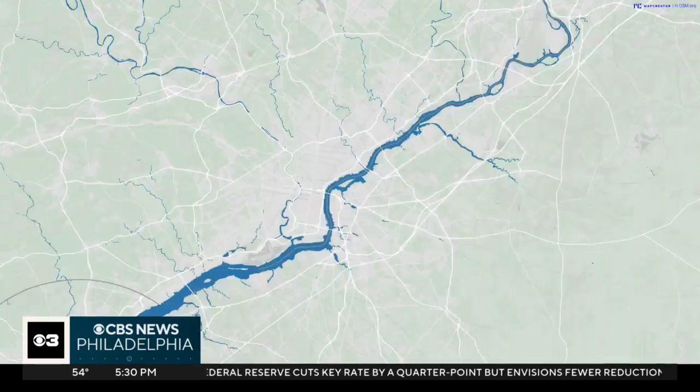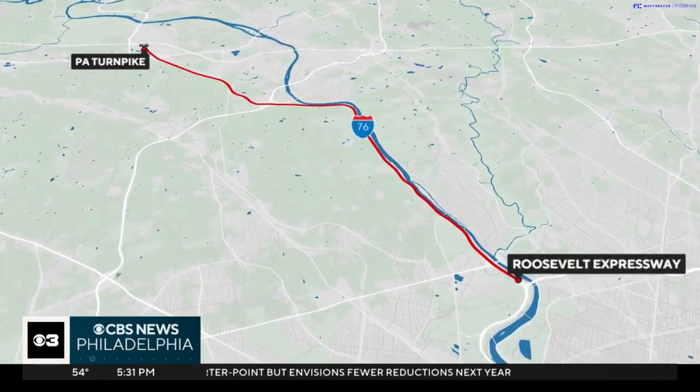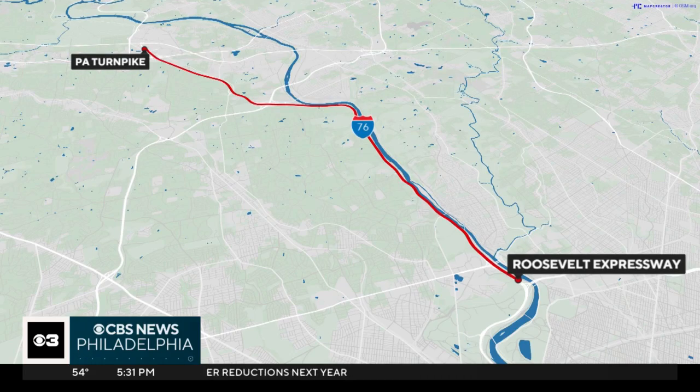Rear-end crashes have been plaguing the Schuylkill Expressway for years. And if you drive the Schuylkill, you know all too well that the twists and turns combined with traffic, which often stops on a dime, can be very dangerous. That's why PennDOT says it's installed variable speed limit signs that change depending on conditions. As CBS News Philadelphia reporter Madeline Wright shows us, there are signs the new technology is improving safety.